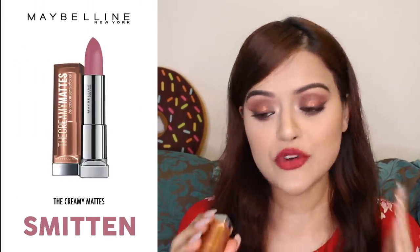So without further ado, let's start with shade number 1. I am going to start with the nude shades first and the first shade is from their Creamy Mattes collection — it's called Smitten. This is a beautiful nude pink shade which can be worn at pretty much any time of the day, and their Creamy Mattes range is truly amazing.